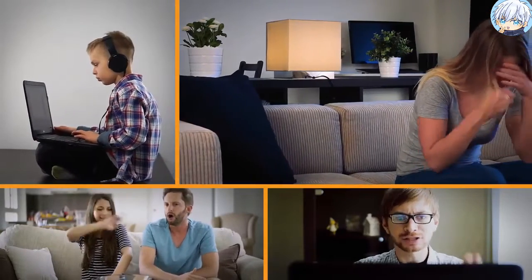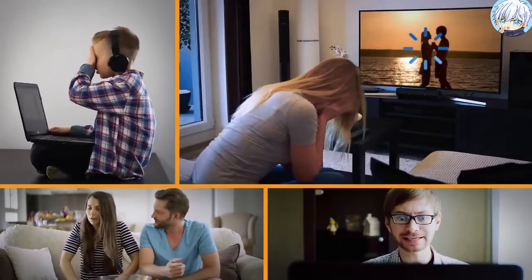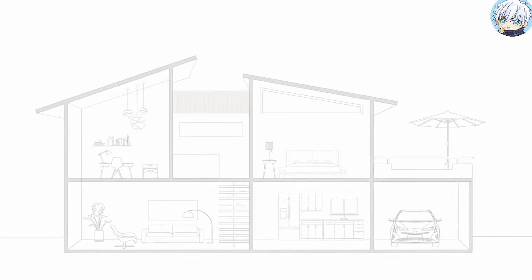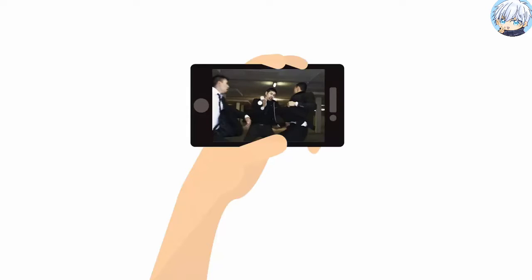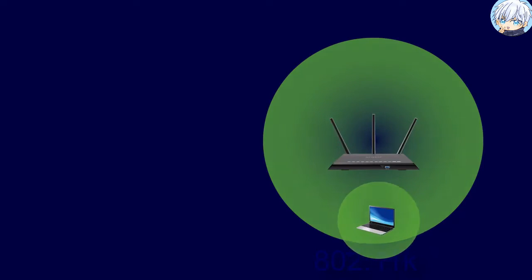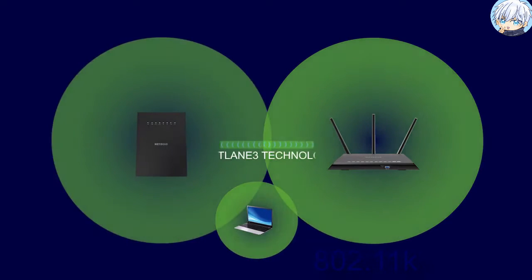Getting reliable and fast Wi-Fi around the entire house can be a challenge. Maybe there's a dead zone in an upstairs bedroom where you want to stream a movie, or maybe the signal drops in the backyard. If you're having such troubles with your wireless network performance, then a Wi-Fi extender could be the solution for you.